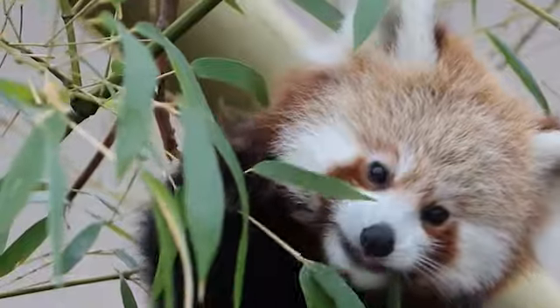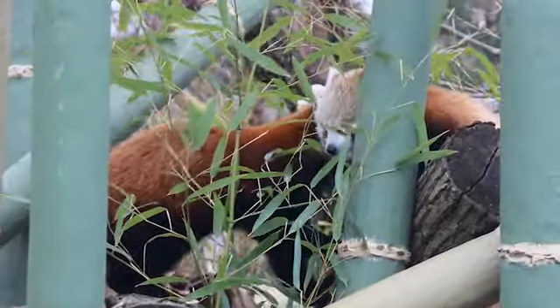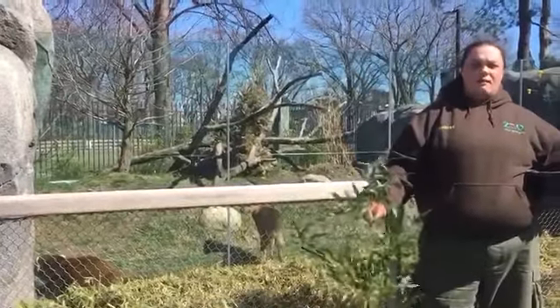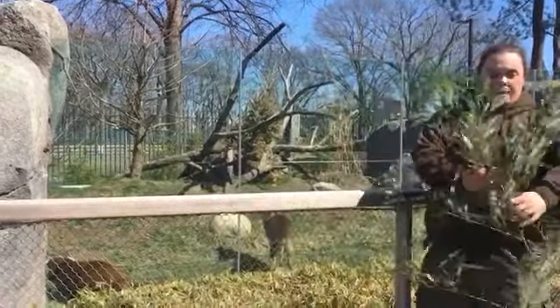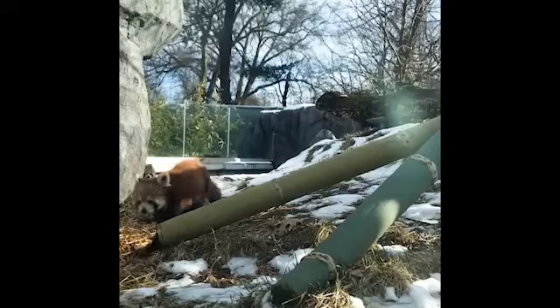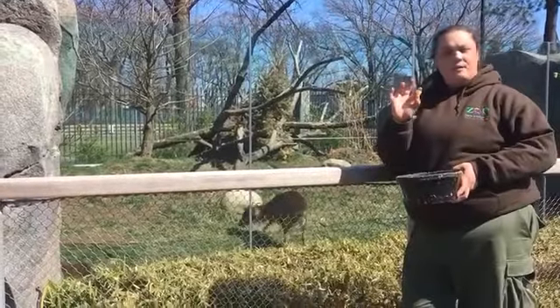They eat about 15 times their body weight in bamboo, so they're constantly eating this stuff. We give them pieces measured in three to four foot stalks, so we count by stalk instead of by weight. The other things in their diet include biscuits — called Missouri leaf eater biscuits — as well as apples, and grapes for training.